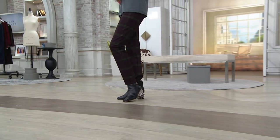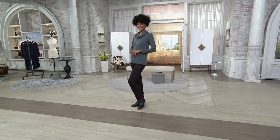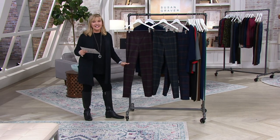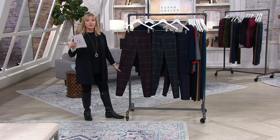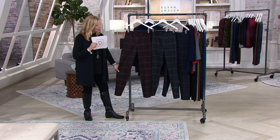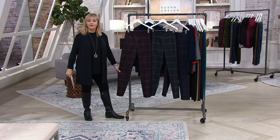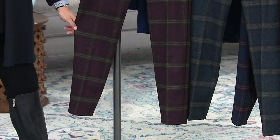These are ponte knit pull-on slim leg ankle pants, regular or petite inseam, for easy pay at $16.13 and they are gorgeous in person. Three different colorways. This is going to be your wine color and the olive, and we'll come in close because from far away these are so hard to see — they're super gorgeous.